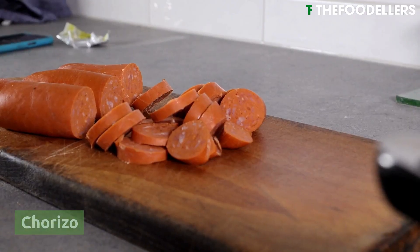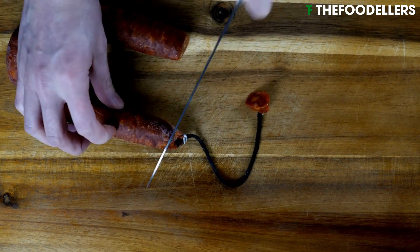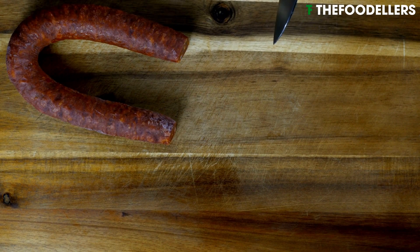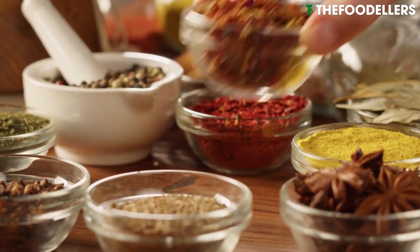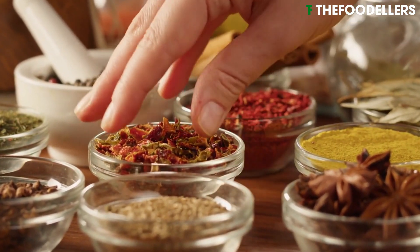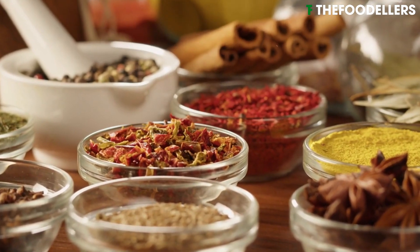Chorizo is a highly flavorful Spanish sausage that is widely enjoyed both in Spain and around the world. Made from coarsely ground pork and seasoned with paprika and other spices, chorizo can be found in both fresh and cured varieties.